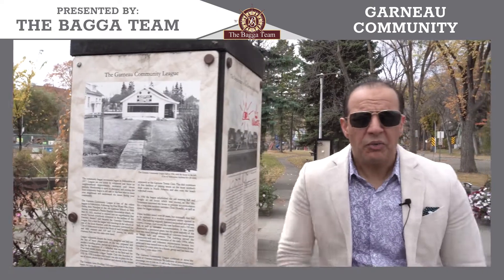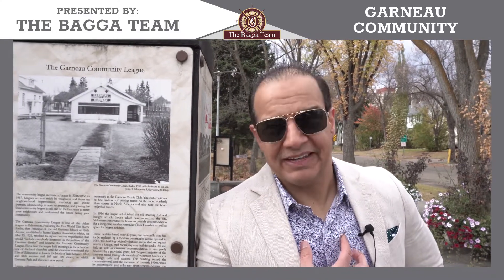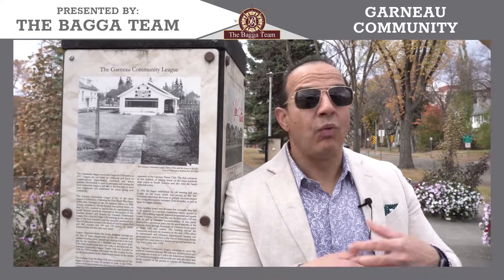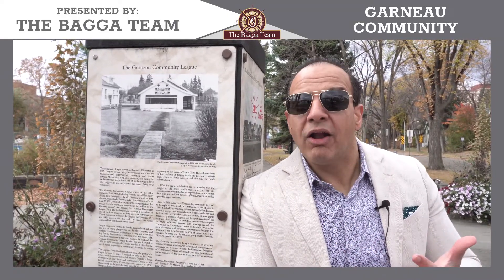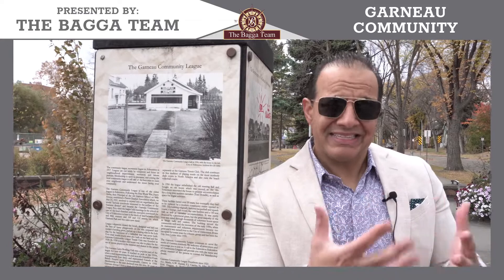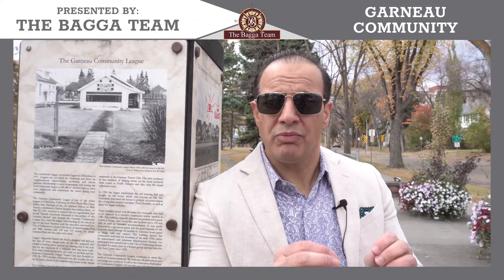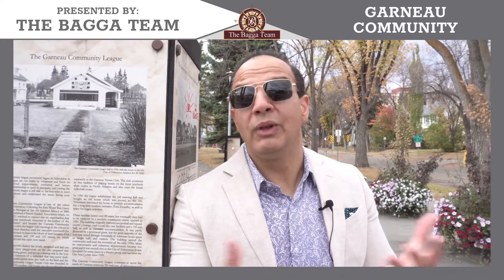My favorite part about Garneau? Convenience. If I lived in this neighborhood, I wouldn't need a car — I could walk to eat, walk to work, walk to entertainment for anything I needed. And secondly, this neighborhood is over 100 years old. It has so much depth of history, which is intriguing to me.